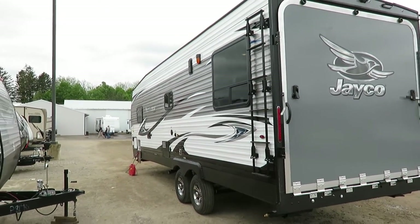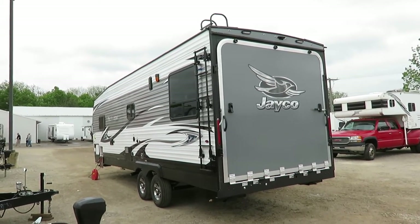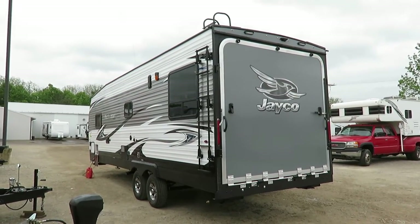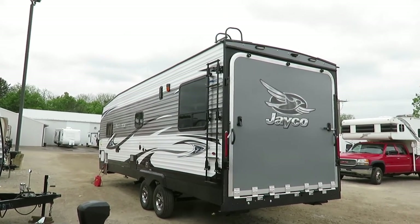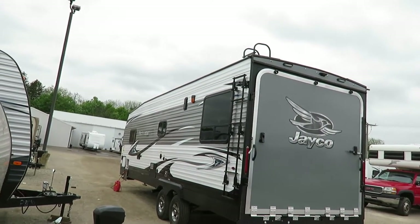Being a Jayco, it has twice the industry standard warranty — a best-in-class, true two-year bumper-to-hitch warranty. There is no one else with a longer full warranty, so more peace of mind and assurance. This is the most basic member of the toy hauler family at Jayco, but this is where it all starts — this is what it's all based on.